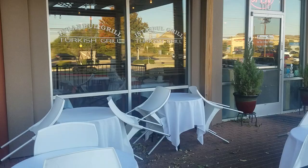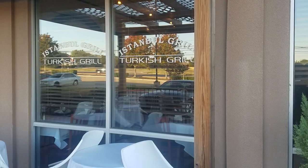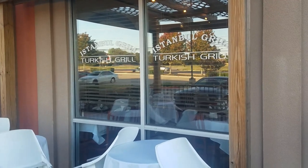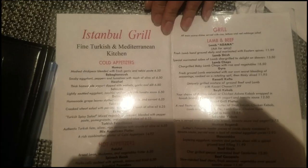Hello guys, this is me and Bai Luan again in another video, but this time we are going into a Turkish restaurant — Istanbul Grill. We are gonna try some food that we've never tried before. This is actually a place I always really wanted to go to, and I can't wait to try it out.